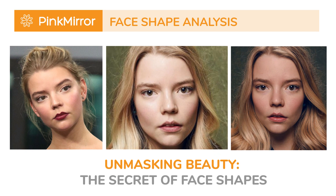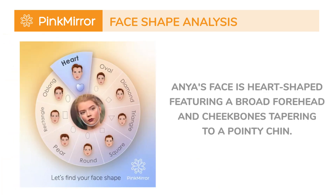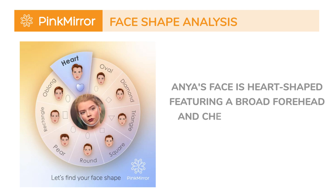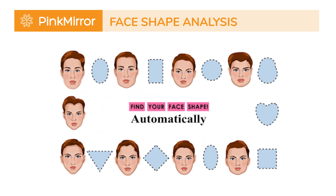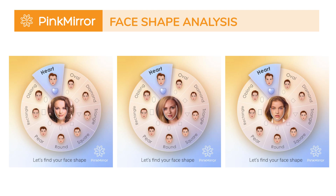Let's focus on her distinctive face shape. Anya's face is heart-shaped, featuring a broad forehead and cheekbones tapering to a pointy chin. Research suggests that the most attractive face shape for women is the triangle. While oval face shape is also widely admired, heart, round, diamond, rectangle, and square face shapes bring their own allure. Other celebrities, like Anna-Sophia Robb, Rachel McAdams, and Barbara Paulvin, also have this captivating heart-shaped face.